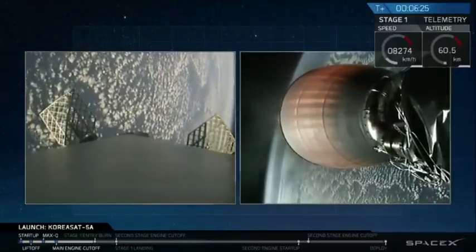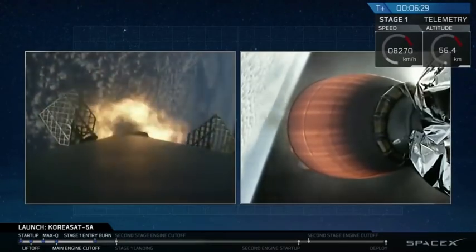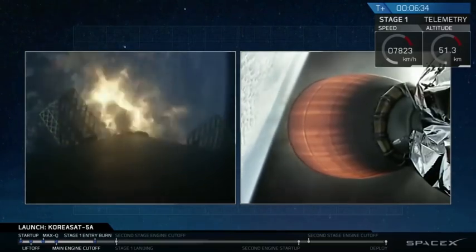Droneship AOS. Stage 1, AFTS has saved. Stage 1, entry burn has started. Confirmation of entry burn start. This is a 20-second burn.